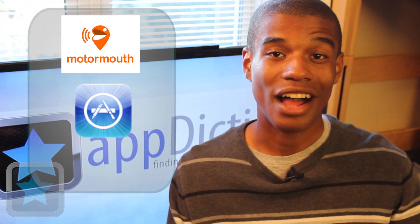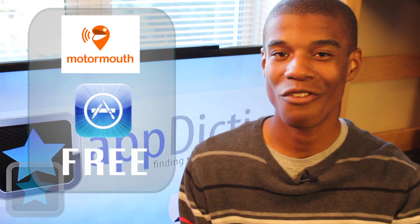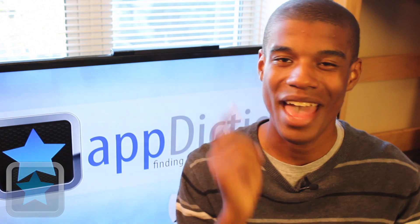Motormouth is available in the App Store for all iOS devices for absolutely free and is a great way to get in touch with the world around you. Definitely go and check this app out today. Thanks for joining me on appdictions.com and until next time, happy recording.